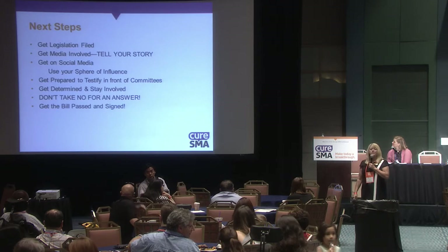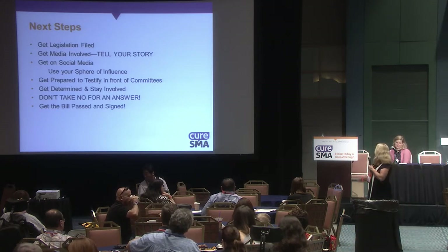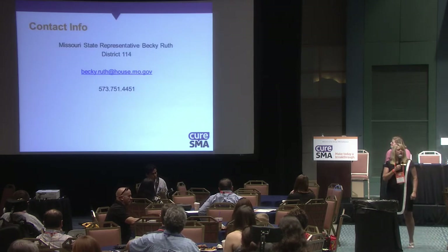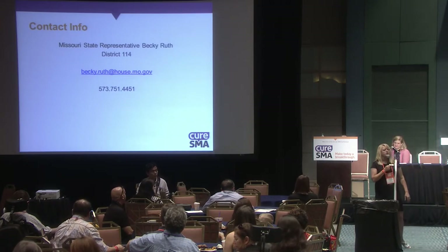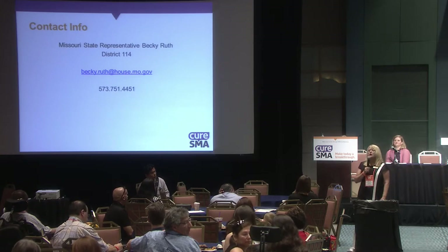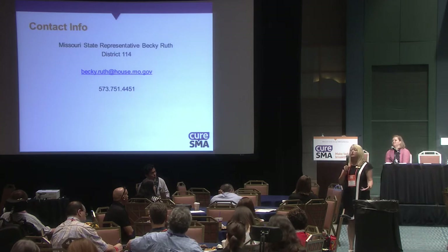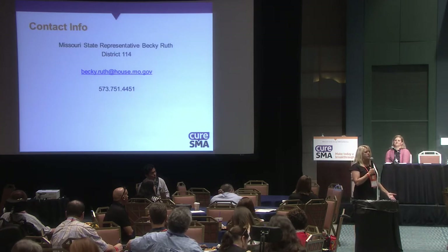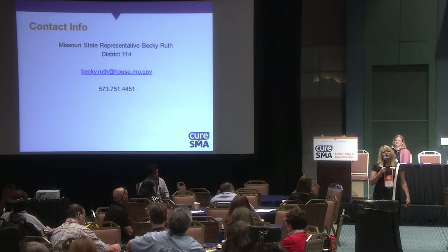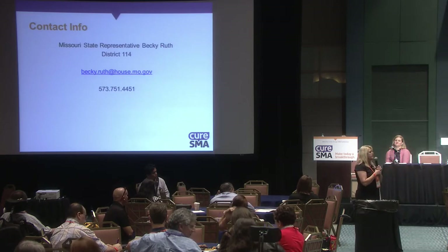The last step: get the bill passed and start working on the governor to sign it. I'll leave my contact information up here. If any of you want to reach out, feel free to email me. I will come and help you in your state. I'm hoping that Missouri does this and then other states will fall into line after that. We'd love to see that cascade.